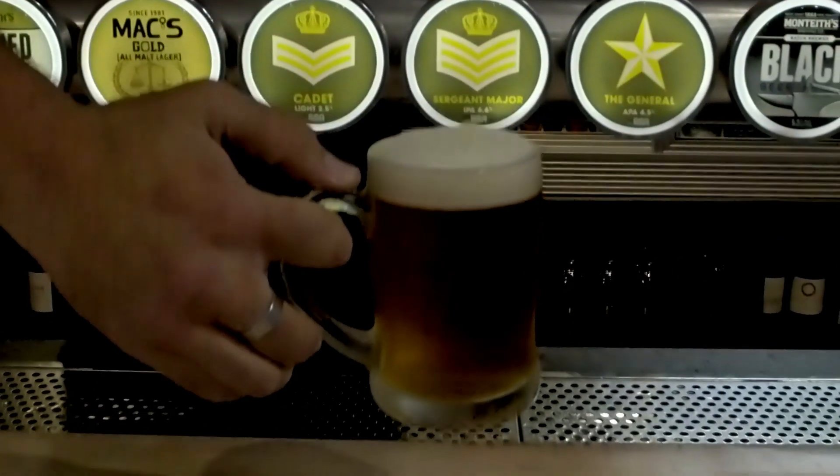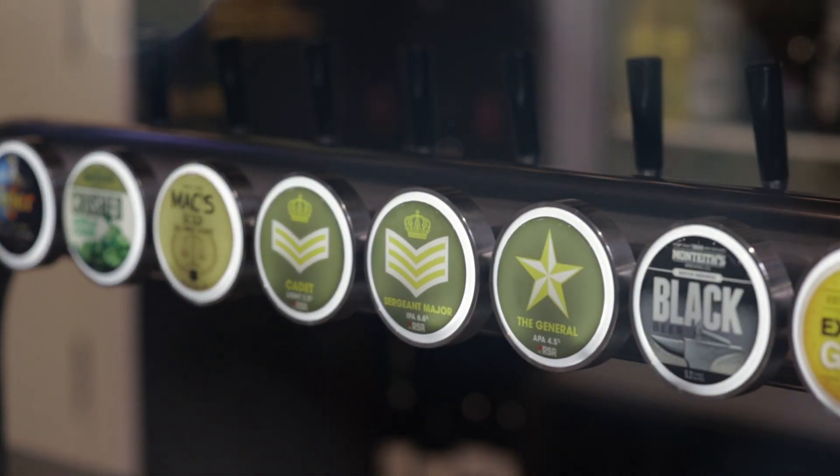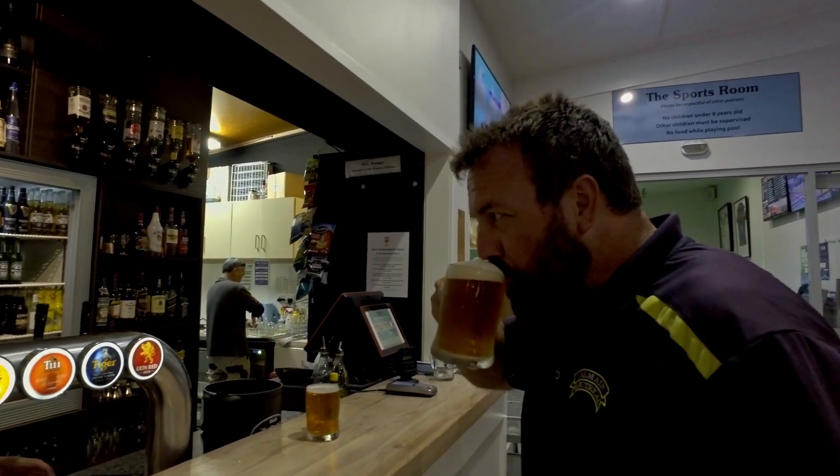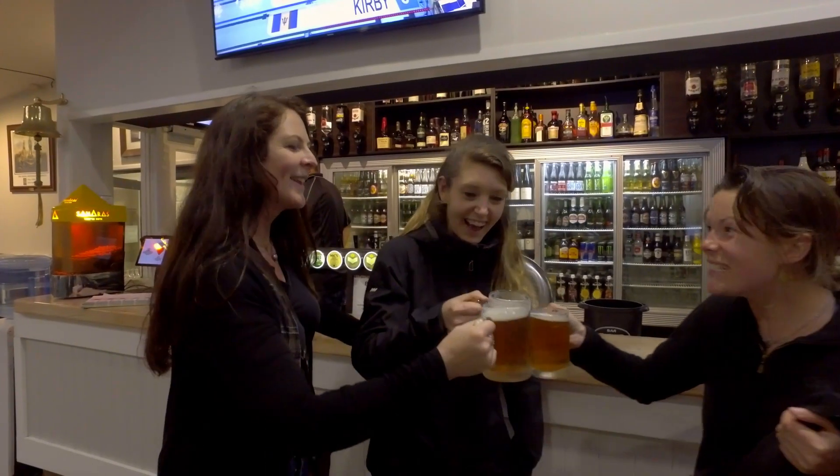The opportunity we've been able to take up with the Williams one setup is that we've been able to target a younger clientele and give them the product that they really want. We've been able to maintain our historical price point but also keep our GP, because we're making it ourselves. Cheers!